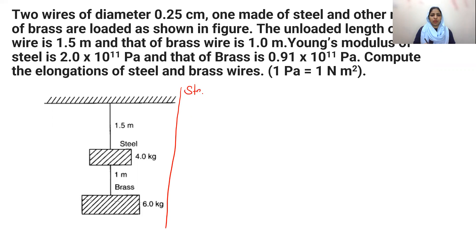Now let's set up the solution. The diameter of both wires is 0.25 cm, so the radius is 0.125 cm, which we convert to 0.125×10⁻² meters. Both wires share this same radius. The unloaded length of the steel wire, L₁, is given as 1.5 meters.